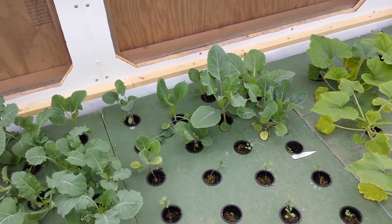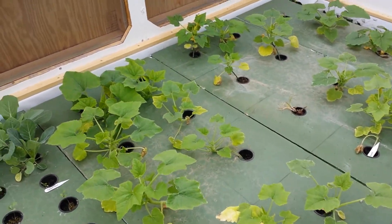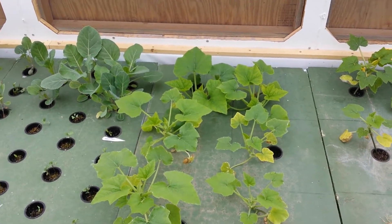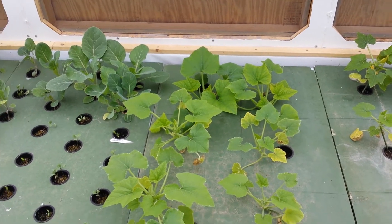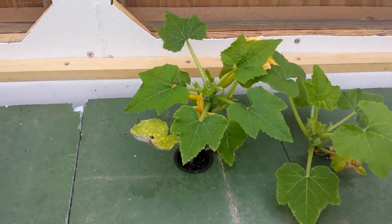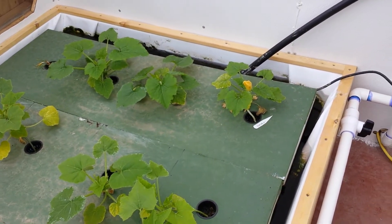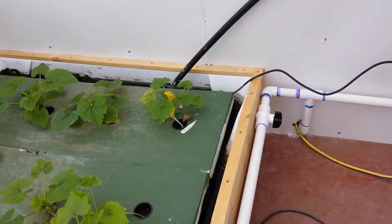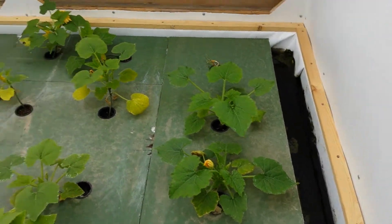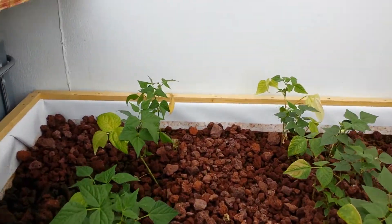Here are our Brussels sprouts, and then our zucchini and squash — we've got yellow neck squash and another yellow squash in here. If you look, you can see there's fruit on that plant already, and the zucchinis are flowering. We also added some mosquito fish to our raft system.